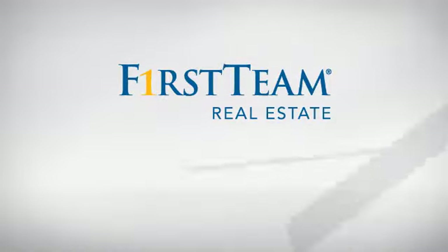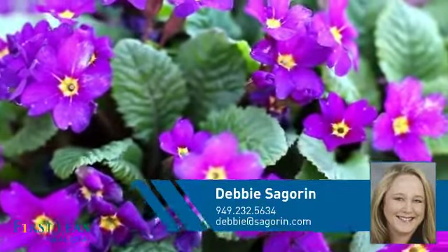At First Team Real Estate, you'll find a place you'll feel right at home in. This video is brought to you by your real estate agent, Debbie.